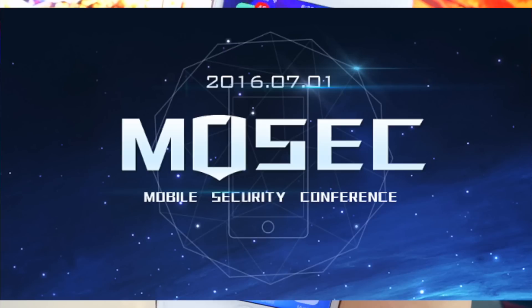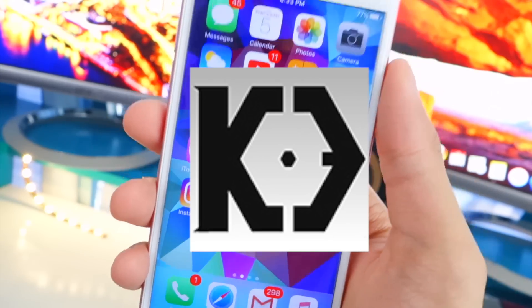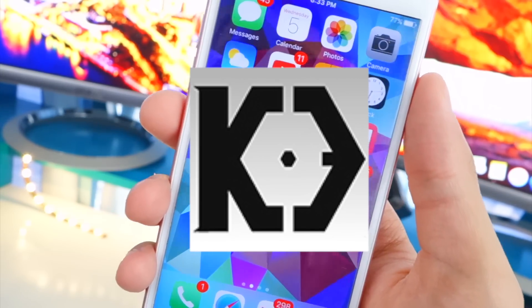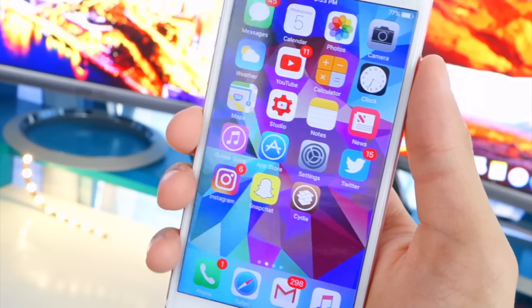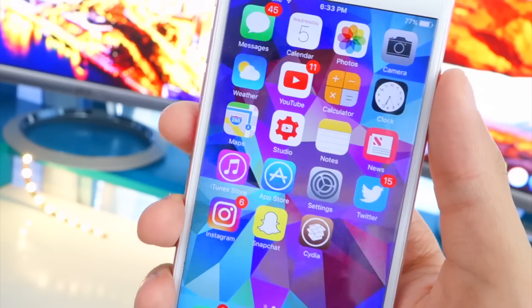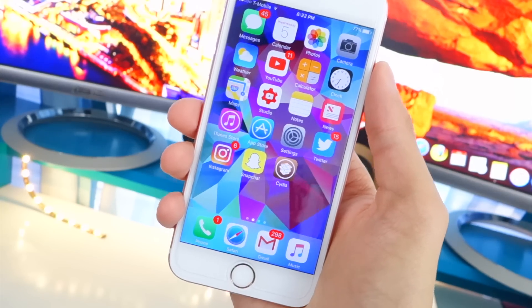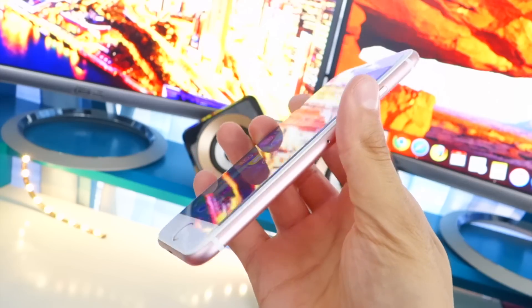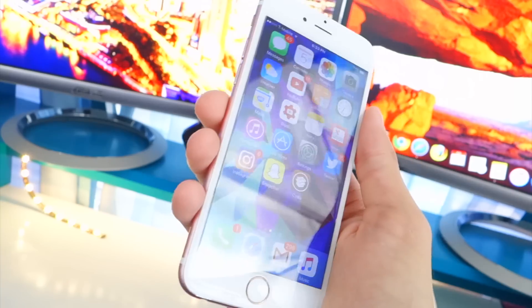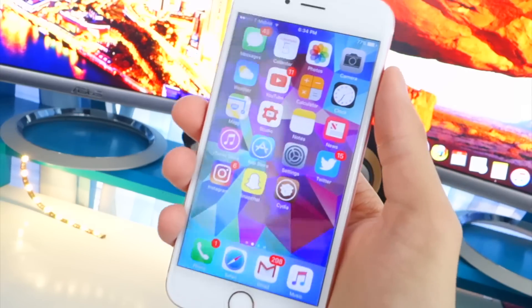MOSEC, known as the Mobile Security Conference, was held, and towards the end Keen Lab demonstrated an iOS 11 and iOS 10.3.2 jailbreak. So it is possible to jailbreak iOS 11 and 10.3.2, and this is possible due to zero-day exploits which still work even in iOS 11. Jailbreaking is not dead — it's just a matter of time. Jailbreaks take a lot of time to develop; you have to test them on each and every device, and there are so many different devices and carriers.